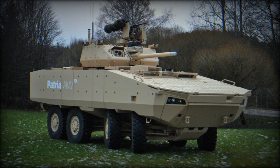The Rosomak XP is a Polish license-produced version of the Patria AMV XP. It was first publicly revealed in 2015.